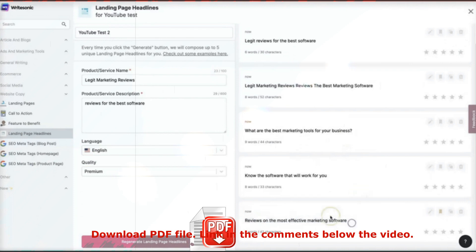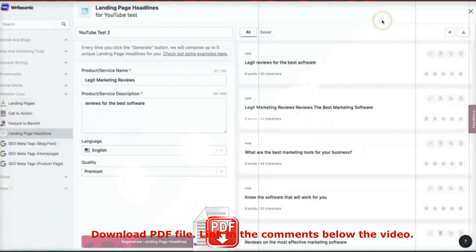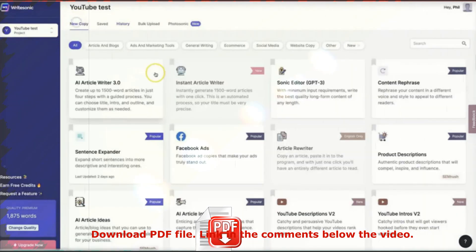That's how it works — nice and easy. People would benefit from this quite a bit because copy is definitely not everyone's strength, and just this little bit of wording help goes a long way. I'm going to review one more tool because a lot of people are looking for this exact sort of feature to help them create different types of content, and that is the AI Article Writer 3.0. They're on the third version already, and you can create up to 1,500-word articles in just four steps with a guided process.